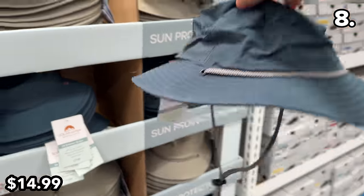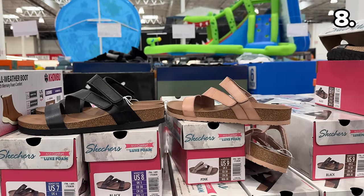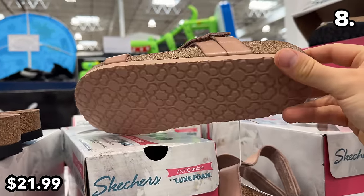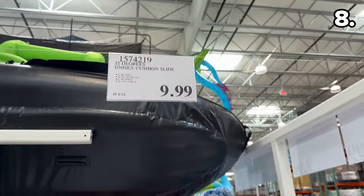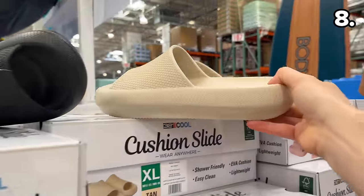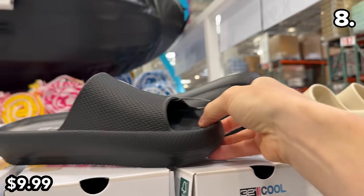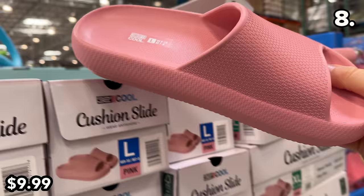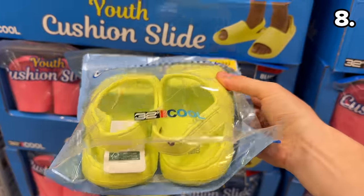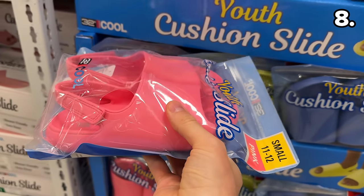Men's UV-protected bucket hats at $15 from the same brand come in blue or what I'd describe as a stone color. These ladies Skechers comfort sandals are $22 in black or pink. Unisex cushion slides at $10 from the 32 Degrees brand are back — very well known for their comfort with multiple color options.